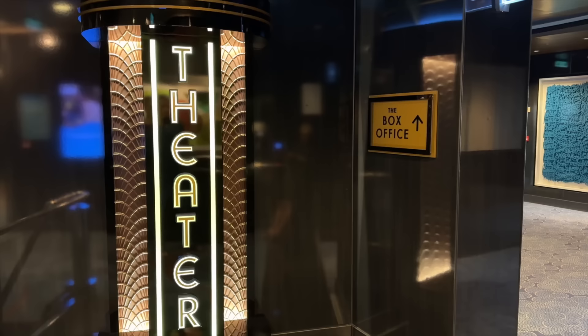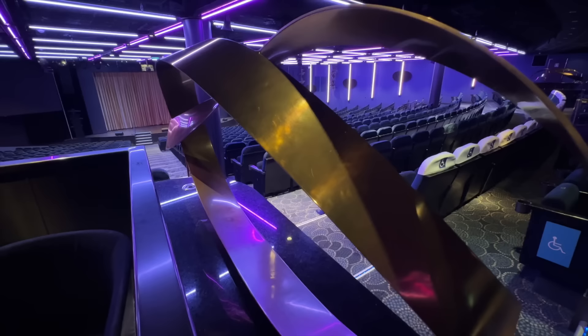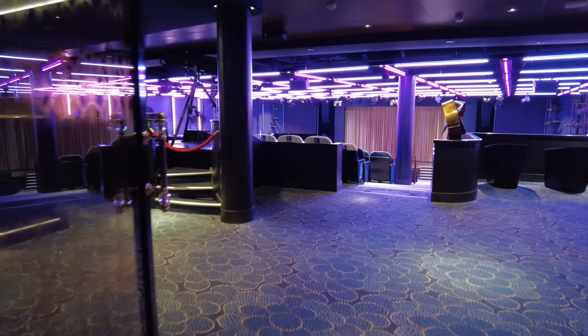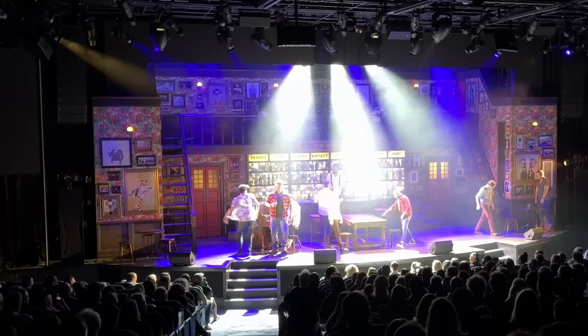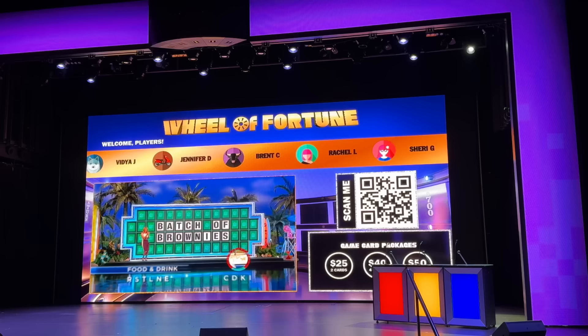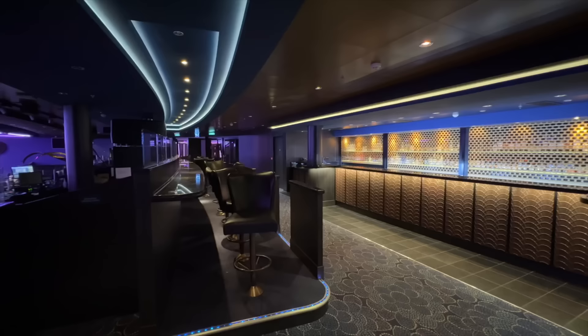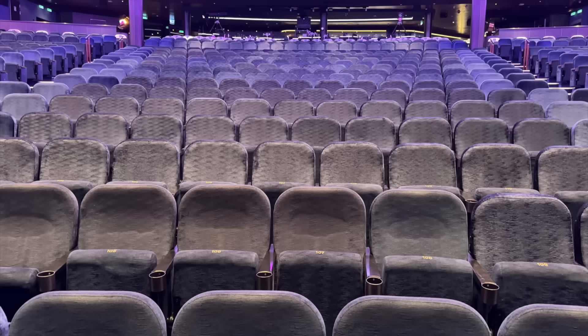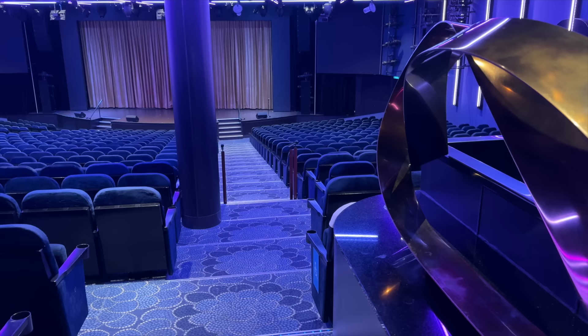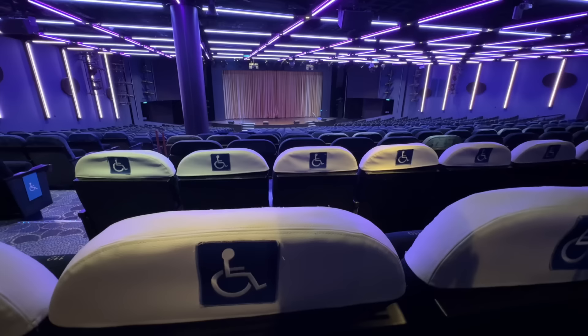Continuing forward, we'll pass by the box office on the way to the Escape Theater, where you can make reservations for shows. The Escape Theater is home to Choir of Man, Norwegian's top-rated, high-energy rockin' show. Drop in and enjoy an evening of classic rock and pop hits in this spacious theater, and don't forget to catch Wheel of Fortune, which is now running on Escape. On our sailing, Choir of Man and the Supper Club required reservations, but all other events were first-come, first-served.